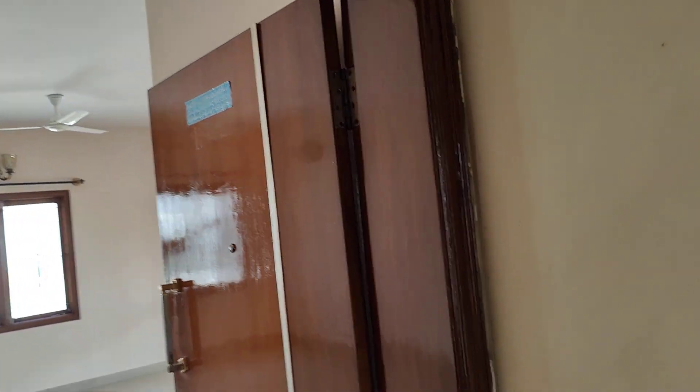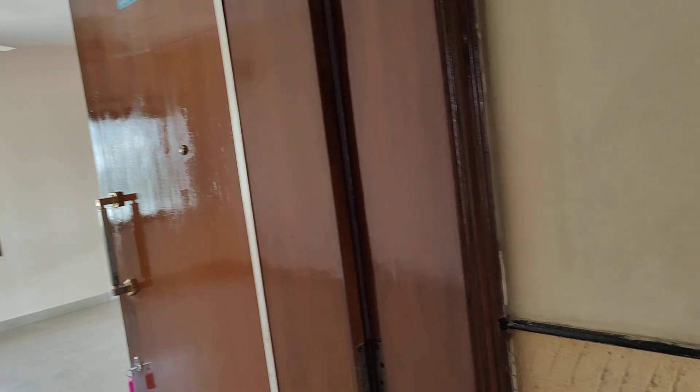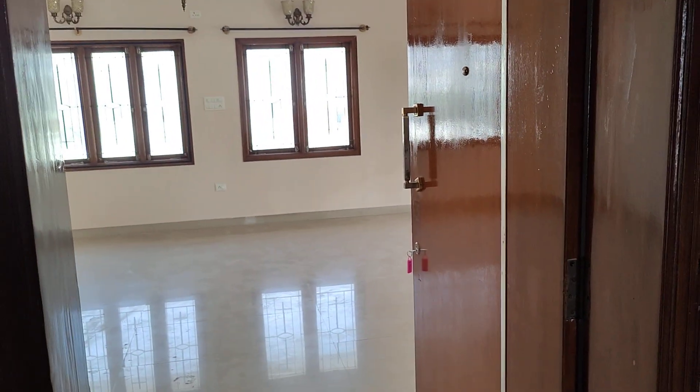Hello all, welcome back to my channel Other Property Estates. There's a two-bedroom spacious penthouse for rent in HBR BDA complex, third block. It's a penthouse on the fourth floor.